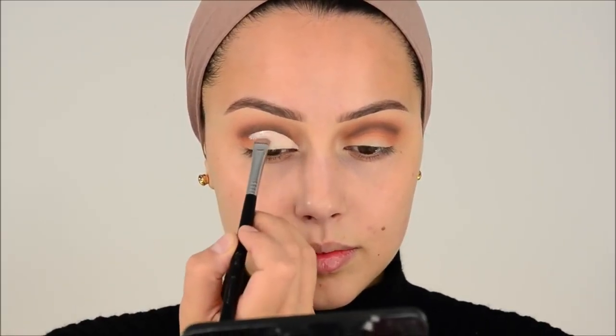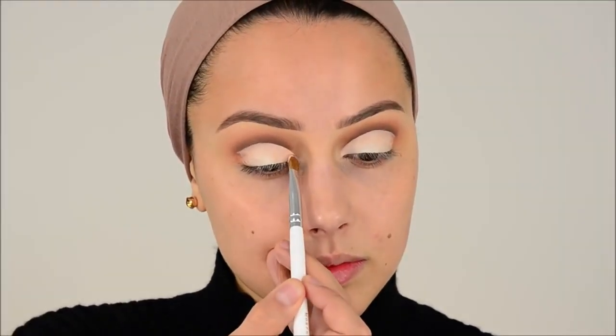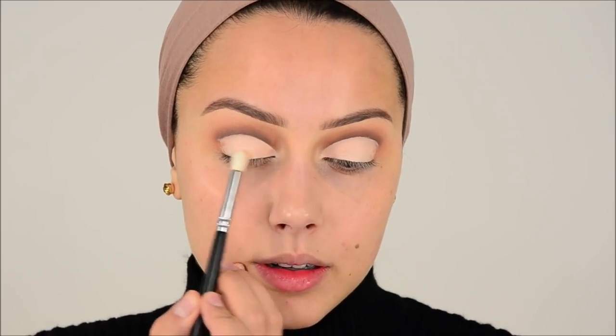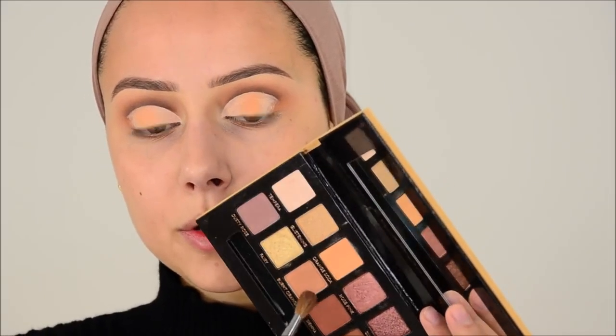I'm using my E20 brush from Sigma — it's my favorite brush. I do have a code on Sigma and I will have that in the description box, it's just my name, Lila. It's really important that you set everything on the lid because if you don't it will definitely crease. I'm going in with the color Tempera first, applying that in the middle, then Burnt Orange next to that color.